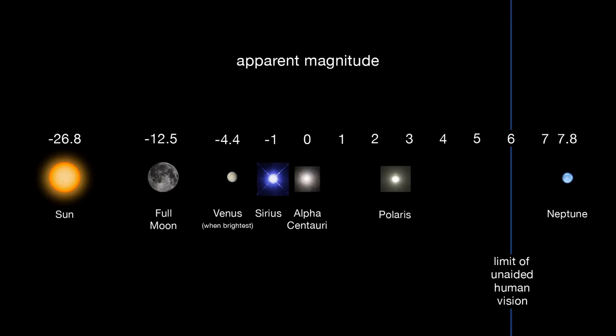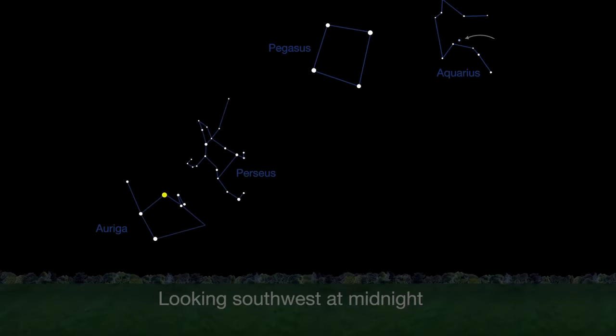You may spot magnitude 7.8 Neptune in binoculars, but a telescope will show the disk and some color. The ice giant's color appears a subtle, bluish-gray to the eye. Neptune is visible all night long, rising in the east and setting in the west at dawn.